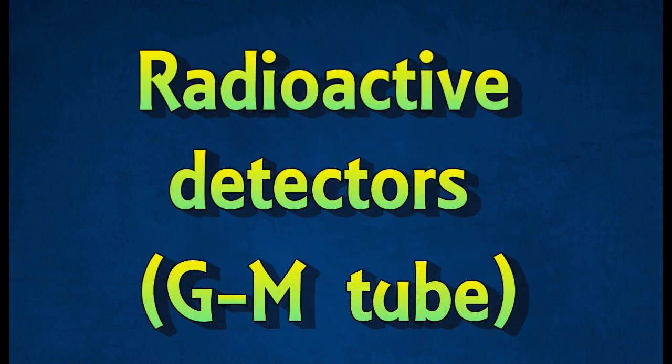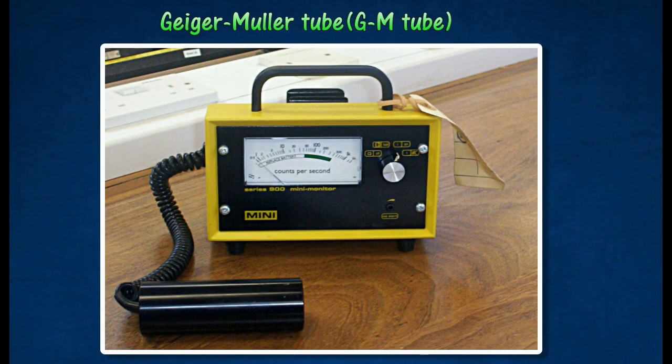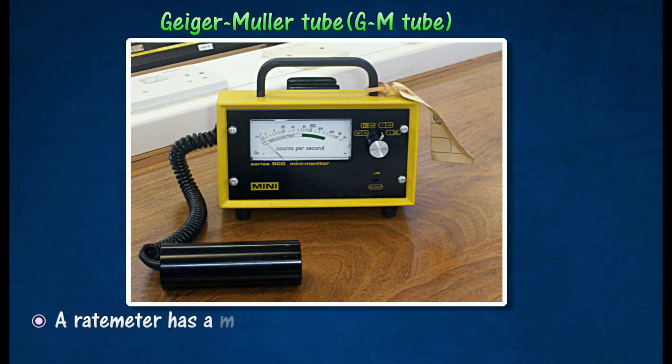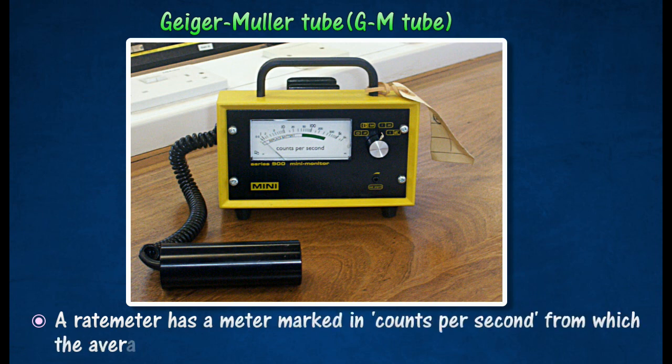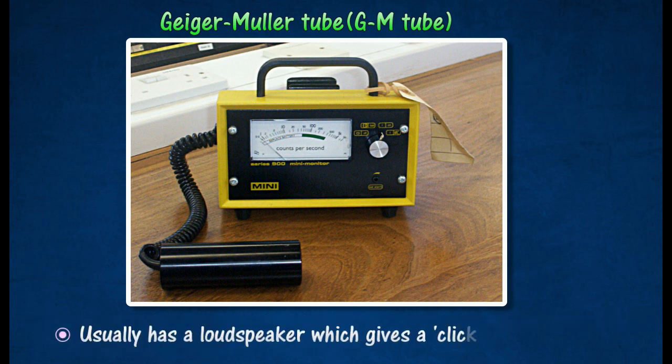The Geiger-Müller tube is the most versatile, useful, and very sensitive detector of all radiations. When the GM tube is switched on or the radioactive source is removed, the rate meter displays a reading known as the background count rate, which accounts for between 20 to 50 counts per minute. A rate meter usually has a loudspeaker which gives a click for each pulse.